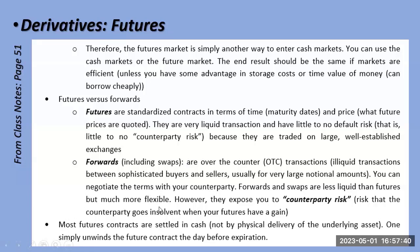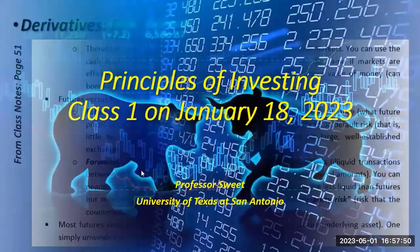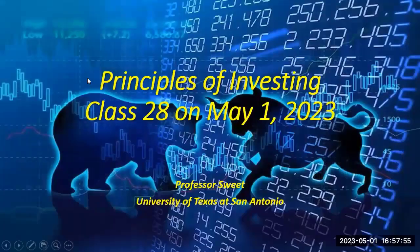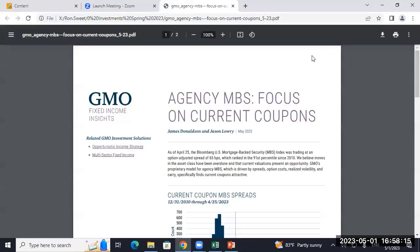Futures are essentially a way to invest in something without putting the money out today, but you ultimately settle in cash rather than physical delivery — because who wants to handle all of that? That's the last slide. So what do you remember from the class? Duration? Convexity? Is convexity important?